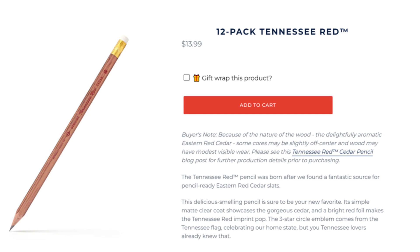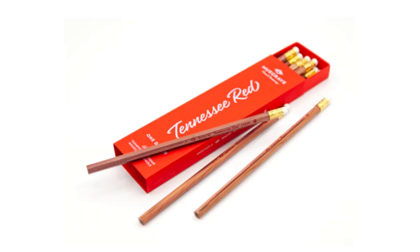This pencil typifies excellence in every conceivable category. Its construction is unparalleled — it is simply perfect. Well-centered cores strike gold with each and every sharpen, and the core is truly something to get excited about.